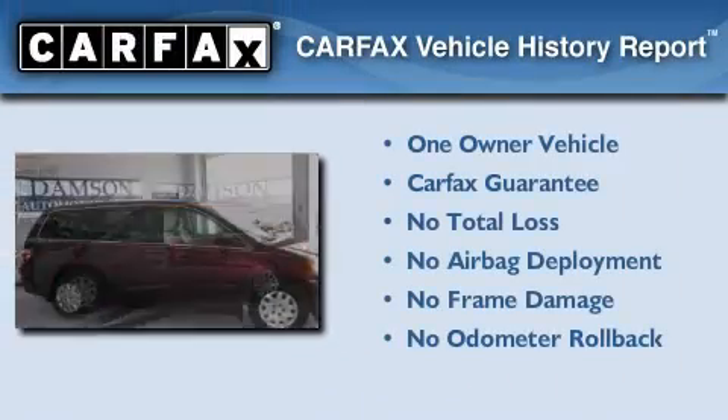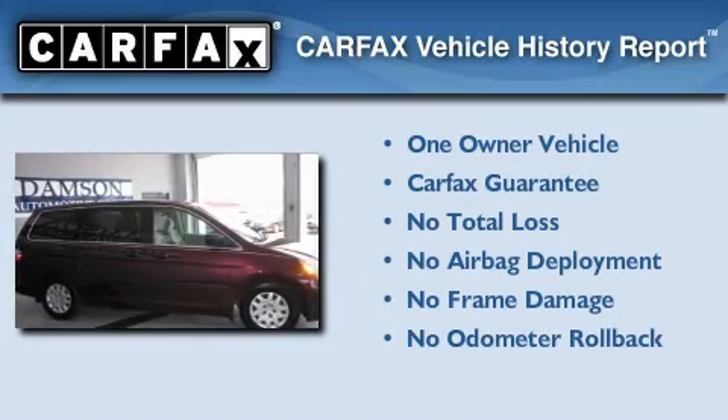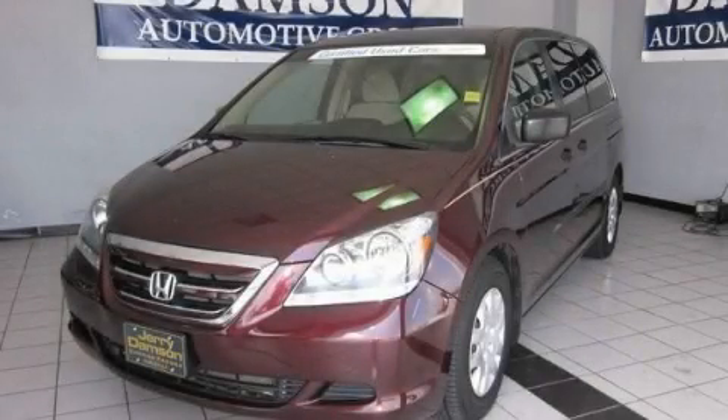This Honda has had only one owner and it qualifies for the Carfax buy-back guarantee. Contact us today and schedule your opportunity to see this vehicle in person.